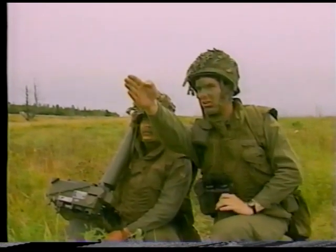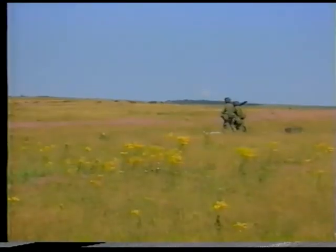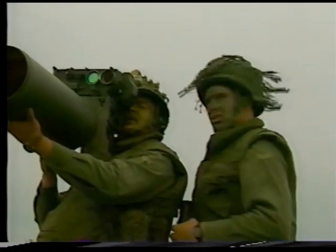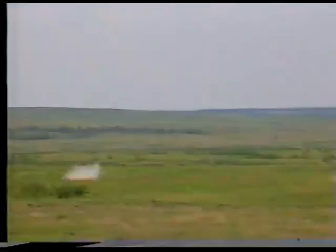Target reference hill! Seen! The Javelin is an effective air defense weapon system. As such, Javelin is an important component of fighting forces in Canada and around the world.